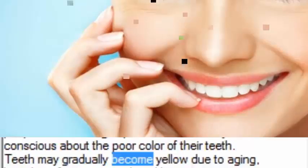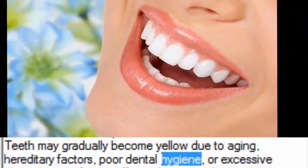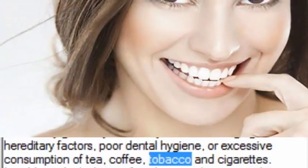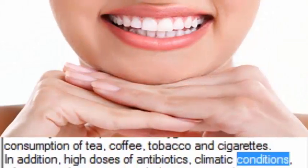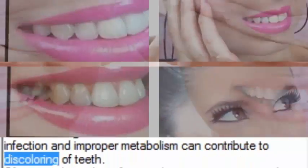Teeth may gradually become yellow due to aging, hereditary factors, poor dental hygiene, or excessive consumption of tea, coffee, tobacco and cigarettes. In addition, high doses of antibiotics, climatic conditions, infection and improper metabolism can contribute to discoloring of teeth.